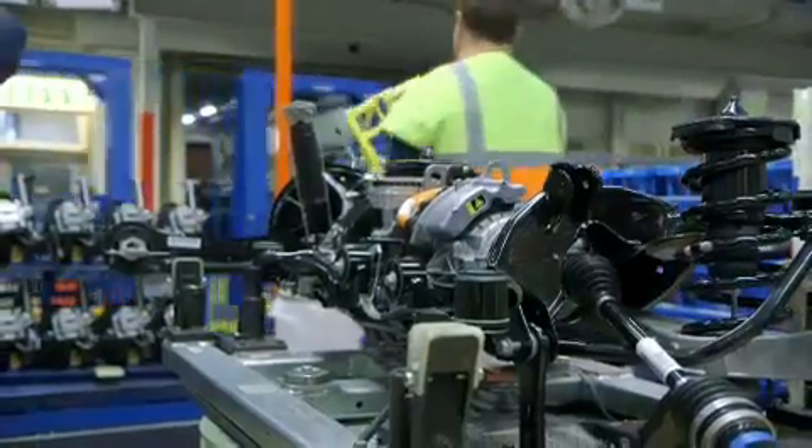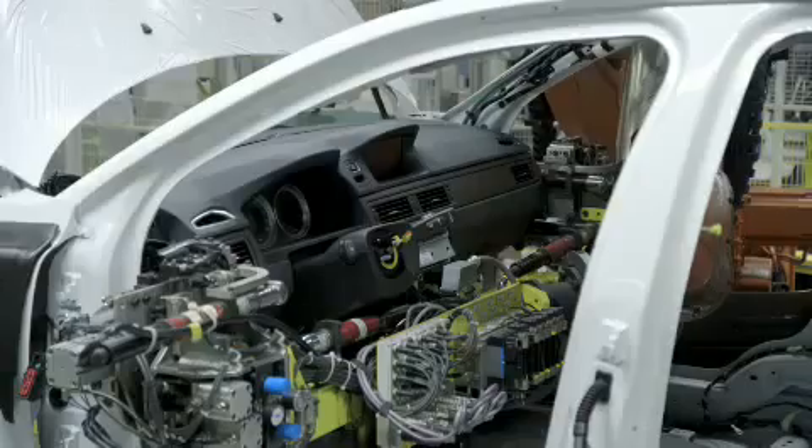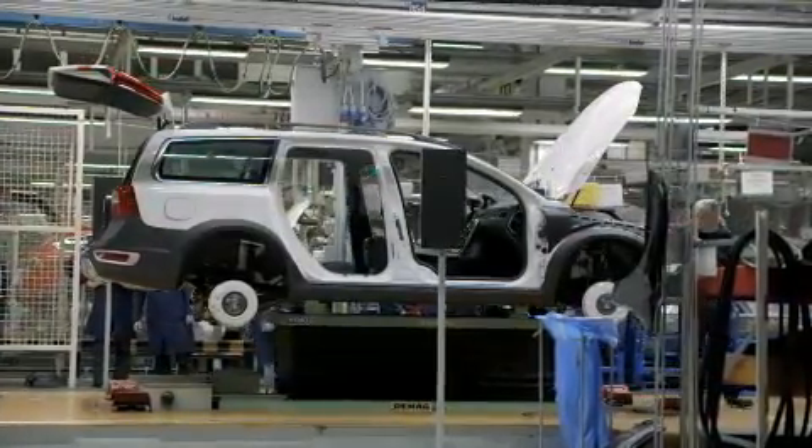It's unique in industry. We are building our electric vehicles and our plug-in hybrid vehicles on the main line — no difference versus a regular engine car and a plug-in hybrid. Both go down the same track, the same line, and with that we have a high degree of integration.